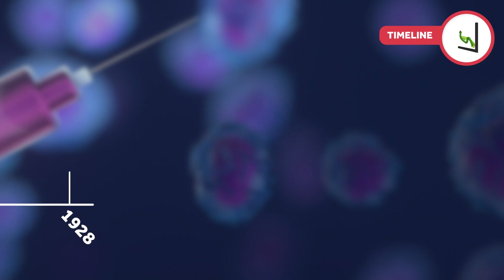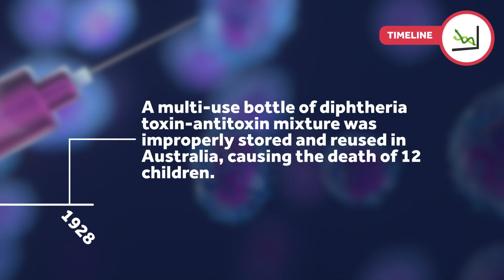In 1928, a multi-use bottle of diphtheria toxin-antitoxin mixture was improperly stored and reused in Australia, causing the death of 12 children.